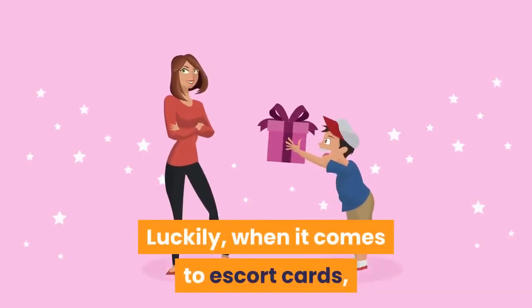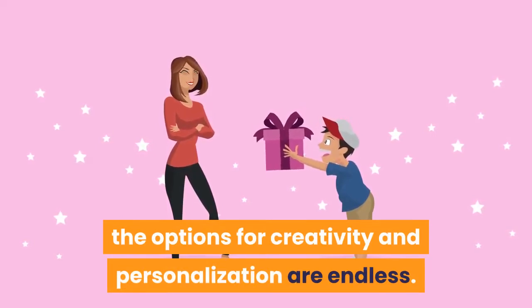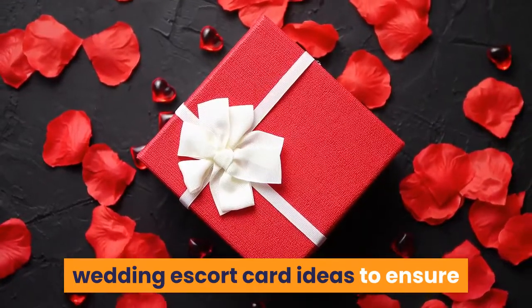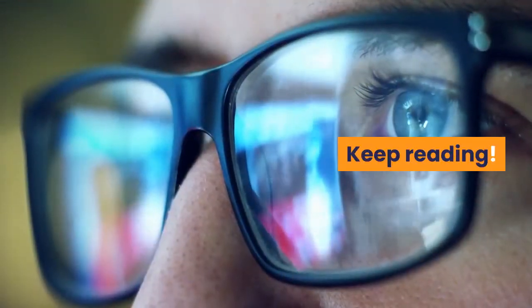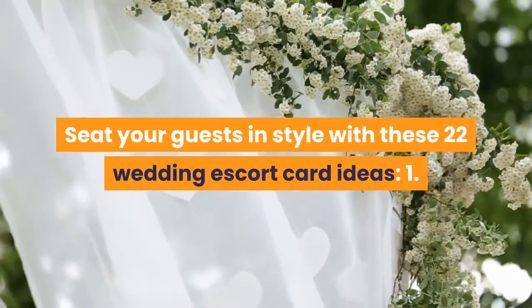Luckily, when it comes to escort cards, the options for creativity and personalization are endless. Want to check out some of our favorite wedding escort card ideas to ensure that you wow your guests on your big day? Keep reading. Seat your guests in style with these 22 wedding escort card ideas.